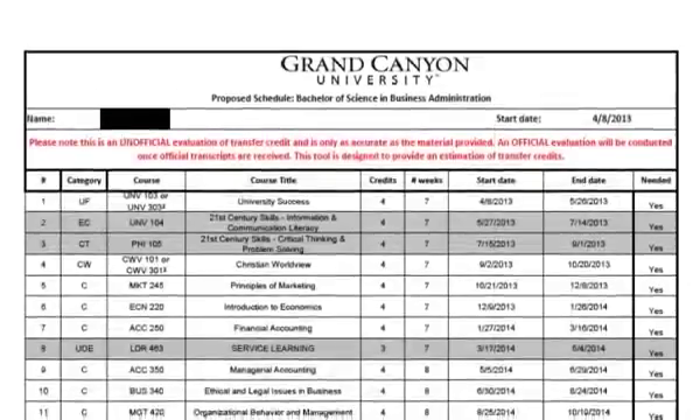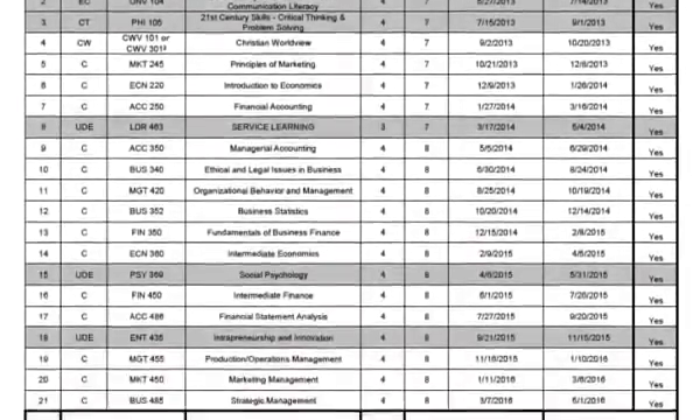In addition, students are provided a complete course schedule from the beginning of their program through graduation.